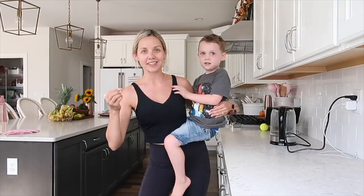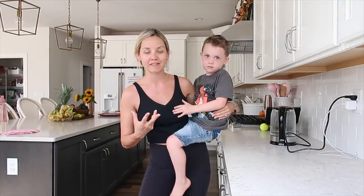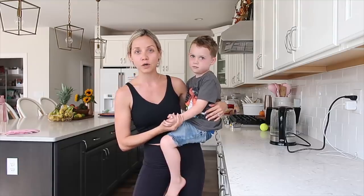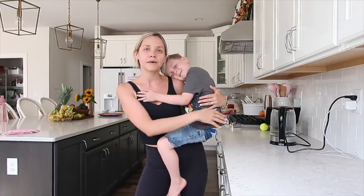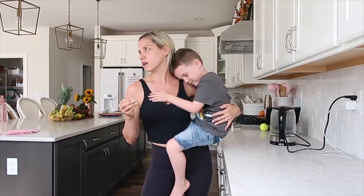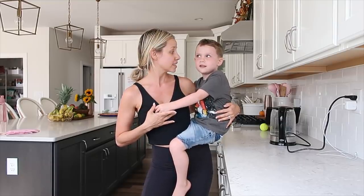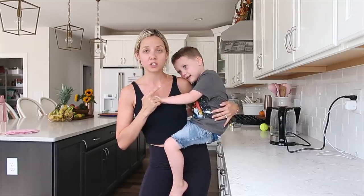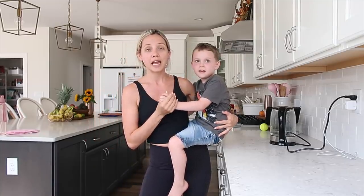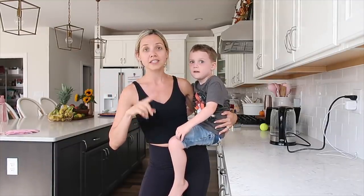Hey everyone and welcome back to my channel. Today was supposed to be a room makeover but we just haven't been able to think about it yet, so I put a poll on Instagram and he chose to do a 'what I eat in a day' video. For those of you that are new here, Chris and I are on week three of E2M. I just do the workout challenge — we just finished our workout so I'm all sweaty right now.